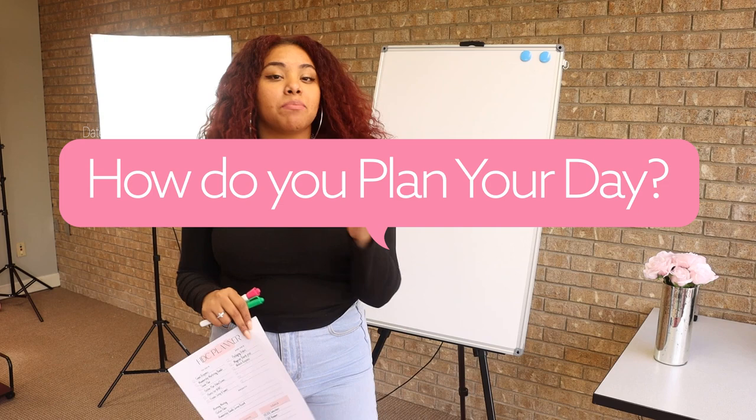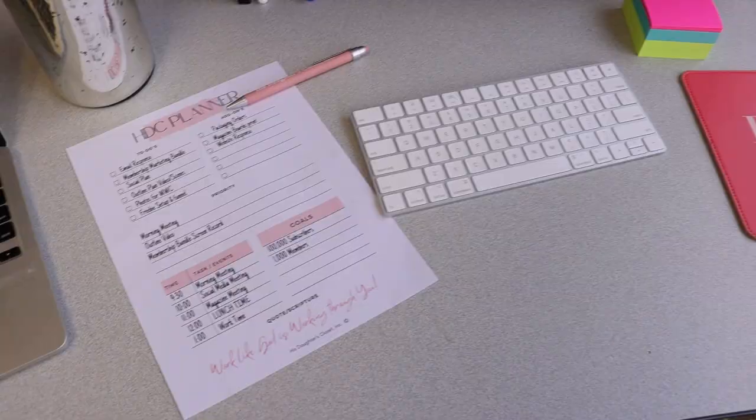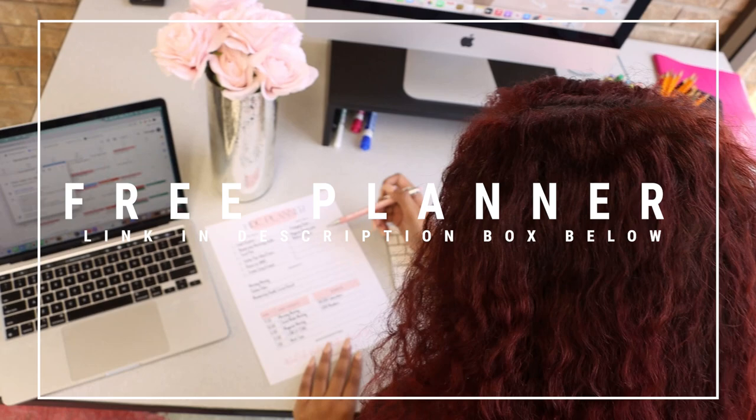Hey, welcome back to my YouTube channel — I'm Morgan Tracy Jay. Today I'm coming with a video that has been highly requested on my Instagram. Many people have asked me how I plan and organize my days, so today I'm going to give you those tips and also a free HTC planner that I use every single day in my office. Sit back and relax because I'm about to show you how I plan and organize my day.